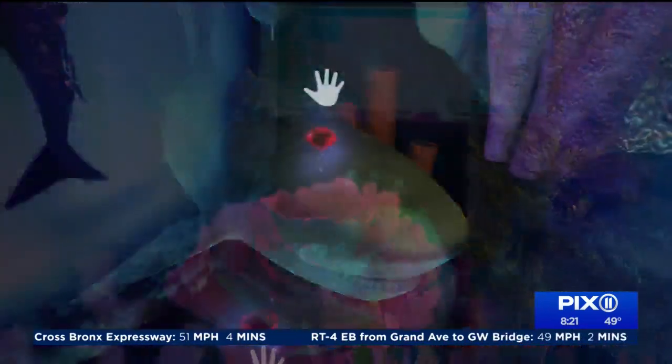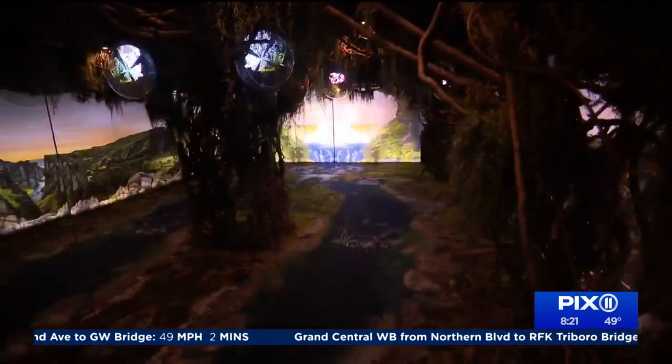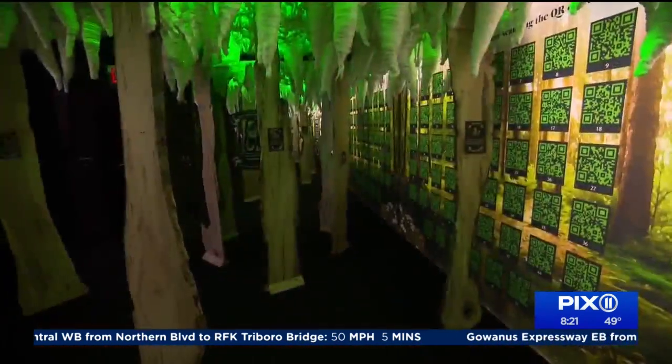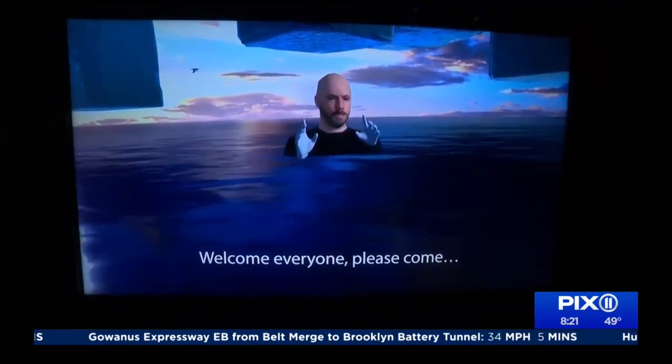The 13,000 square foot exhibit spans two floors of this Soho building and is made with all upcycled materials taken from recycling centers or the environment, with subjects ranging from the oceans to the impact of deforestation. And there's even one little lecture from Vittori's avatar.